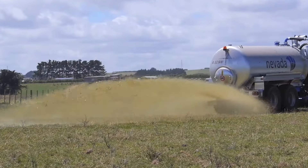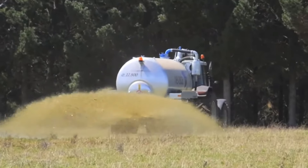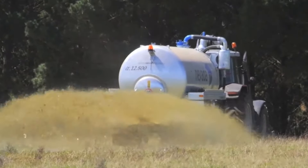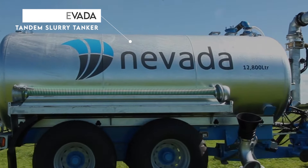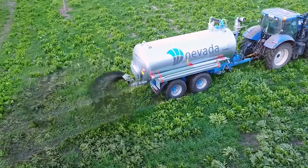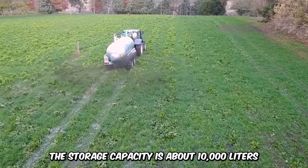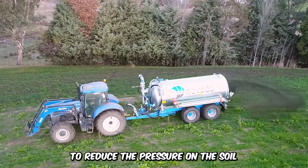If you're looking for a farm machine that will effectively maximize effluent nutrients by repurposing them to achieve healthier crops and more profit, the Nevada Tandem Slurry Tanker is on top of the list. The machine is compatible with a 100 to 200 horsepower tractor. The storage capacity is about 10,000 liters, and it comes with many wheels to reduce the pressure on the soil.